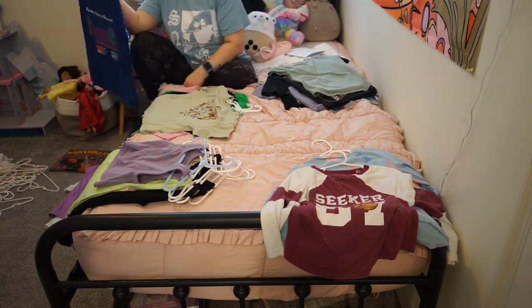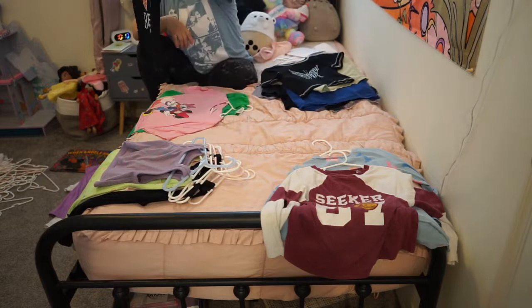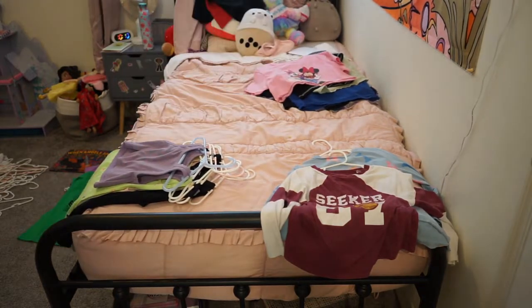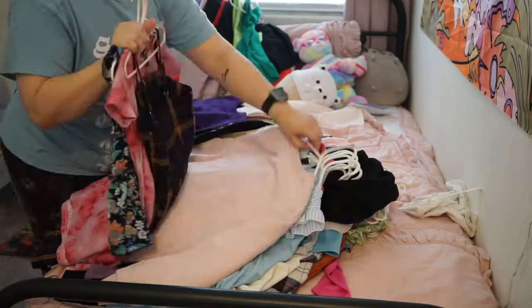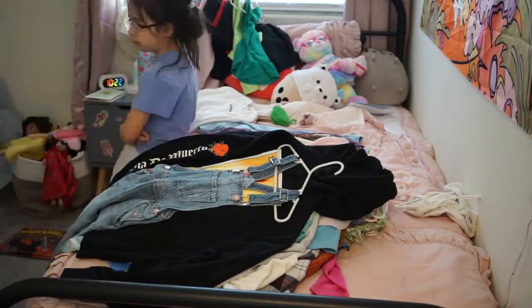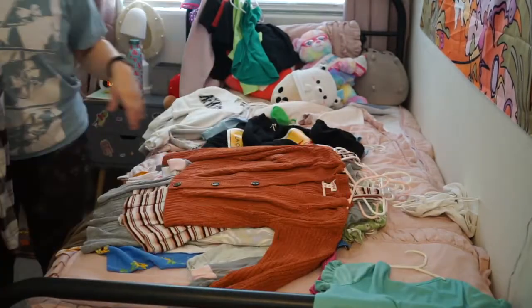That ended up going down to 16 t-shirts — and four of them were pajama shirts — and that included the tank tops as well. So we really cut it in half pretty much.